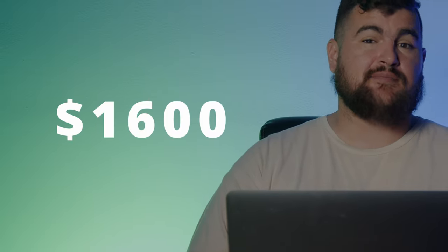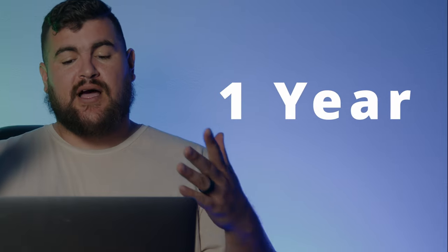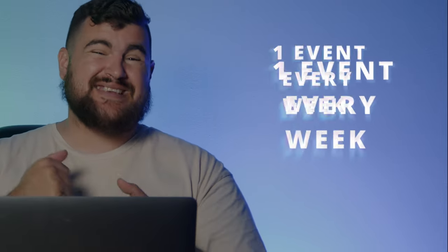So if you're doing four events a month, that brings your total up to $1,600 a month — not bad for really not much work. For the year, if you're doing an event every week for a full year, that will bring your total to $19,200. When you break it down number-wise, you see the potential.